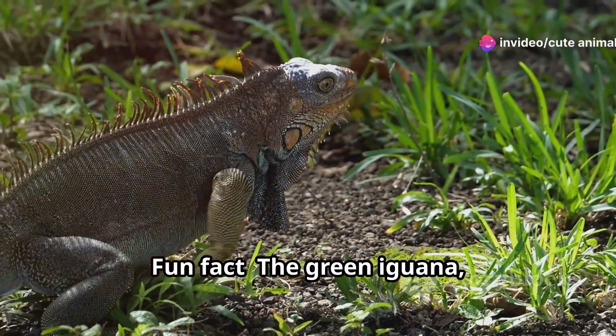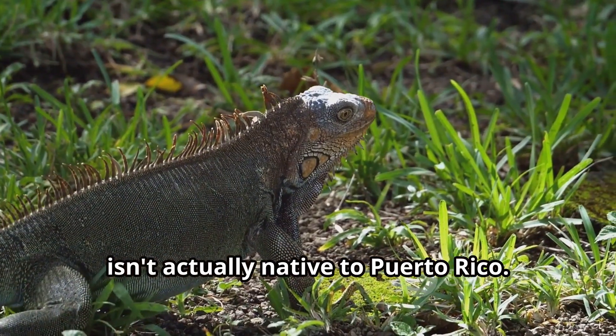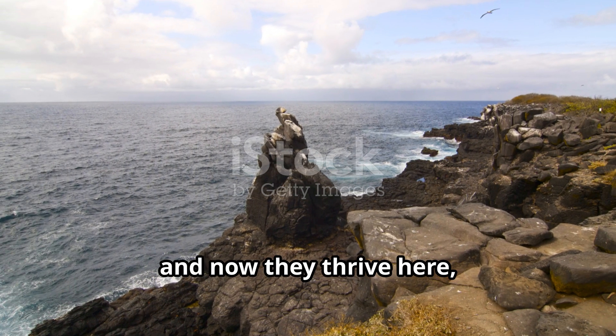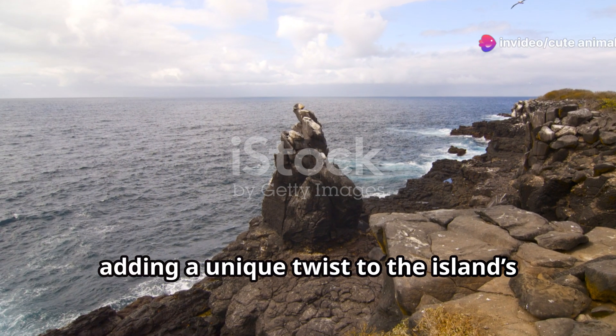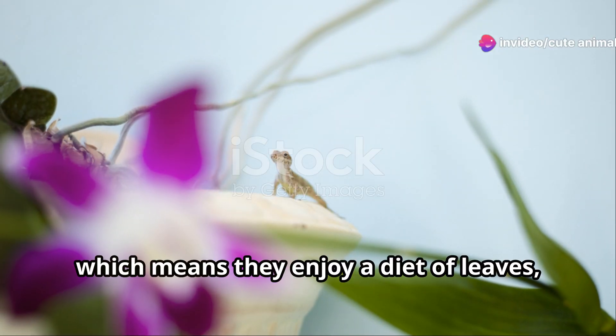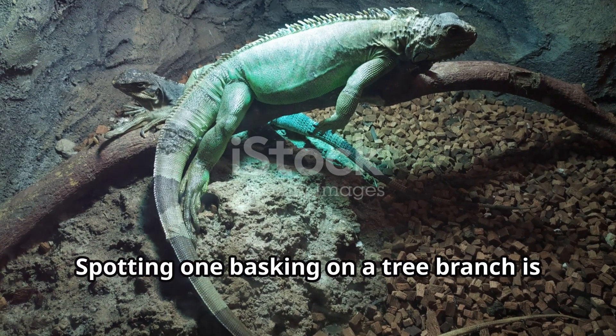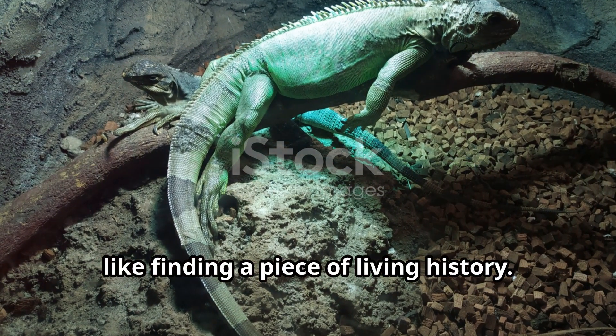Fun fact, the green iguana often seen around urban areas isn't actually native to Puerto Rico. They were introduced and now they thrive here, adding a unique twist to the island's reptilian roster. They're herbivores, which means they enjoy a diet of leaves, flowers and fruits. Spotting one basking on a tree branch is like finding a piece of living history.